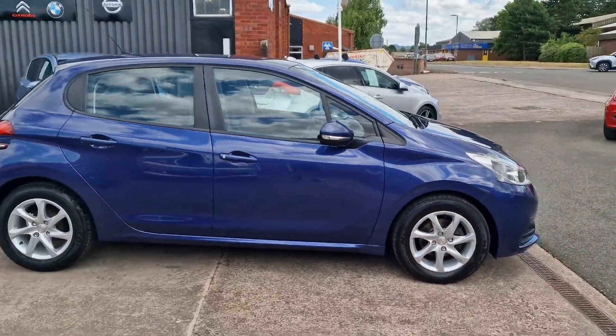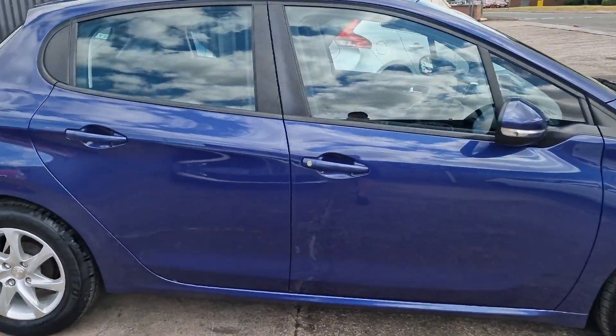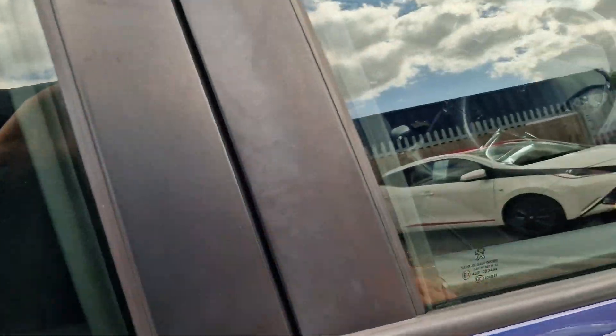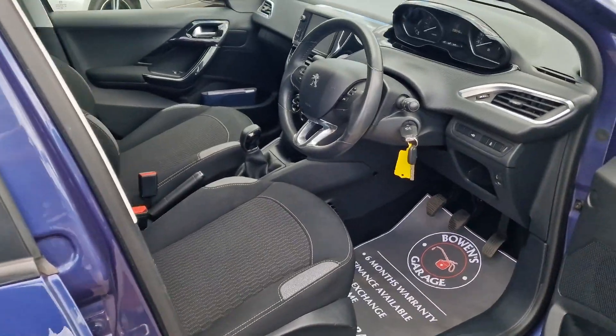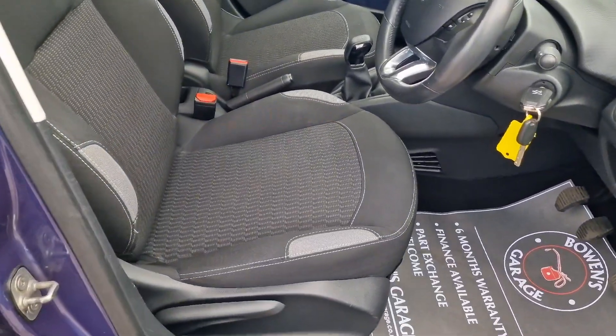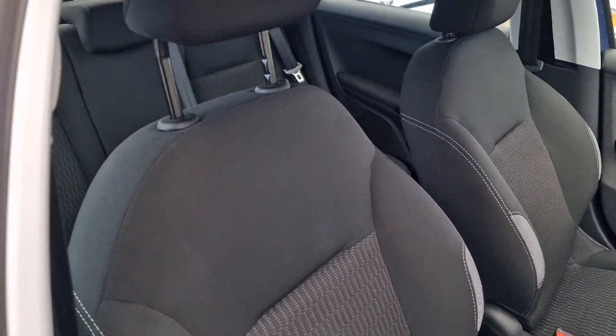They look the part and this is the Active specification, so it's got a really nice level of trim as we take a look inside. The car's in really good order inside and out, just arrived in part exchange with us against a newer Fiesta.